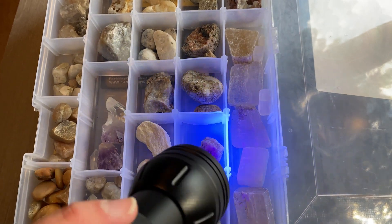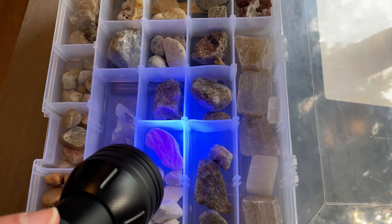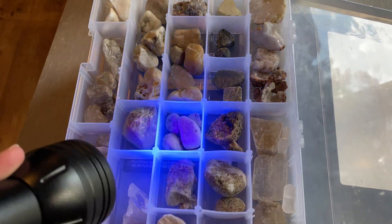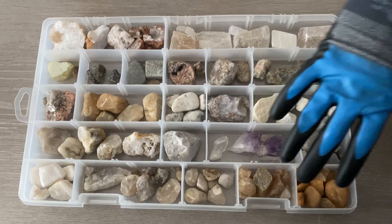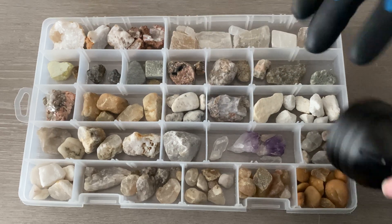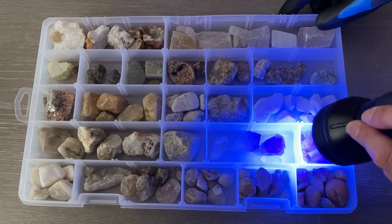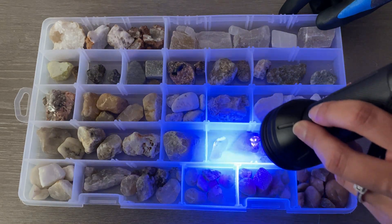It's going to be difficult to see if we have any fluorescence in our rocks if it is bright, so I'm going to dim the lights. As you can see, my case is a bit fluorescent. And we're going to go through and see if we can find any cool rocks that glow. We have our first set of rocks here and I've got my handy dandy glove, and I'm just going to go through and see if we can find any that are luminous.